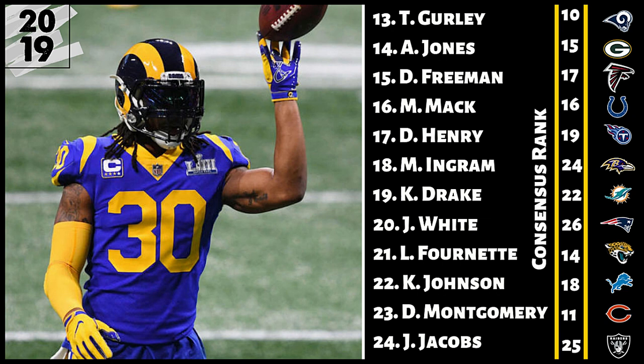Number 22, Kerryon Johnson. I've got him four spots lower than the consensus. A lot of people may be seeing less of a timeshare than I am. I do think C.J. Anderson is still involved, and technically Theo Riddick is still on the roster and could be involved in the passing game. There are rumors he may be out of town at the start of the season, but until he is gone, I can't just give all the passing work to Kerryon Johnson. It tempers my expectations slightly. I have him at number 22.